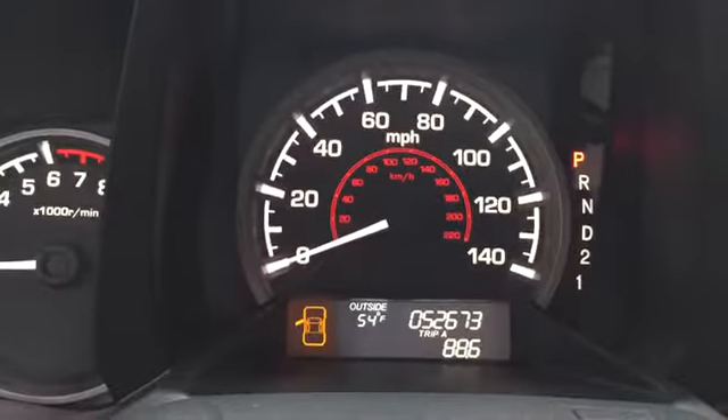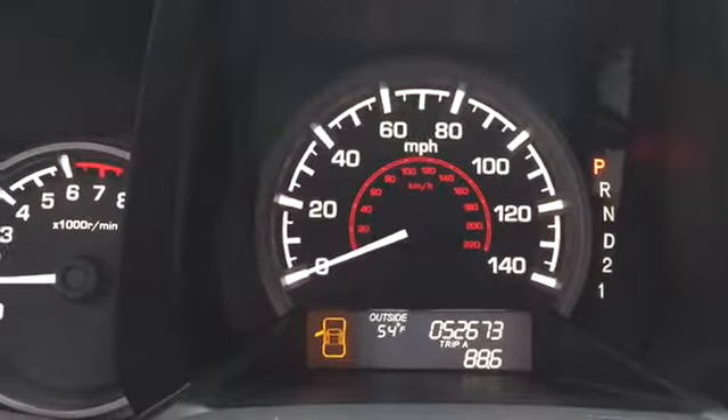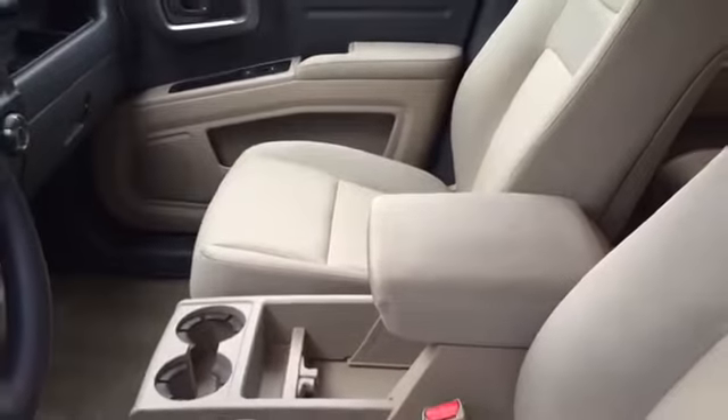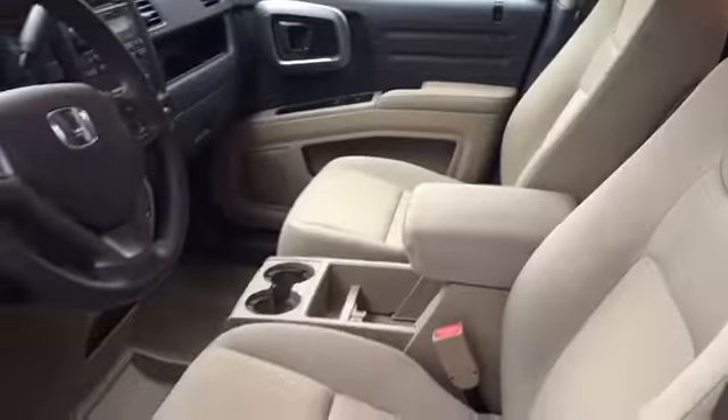She's got 52,673 miles, in really good shape for 52,000 miles, nice and clean. Looking at the interior — zooming out — I've got my two consoles a little bit wet from my coat that came into the car.